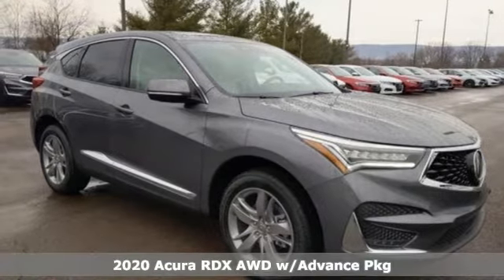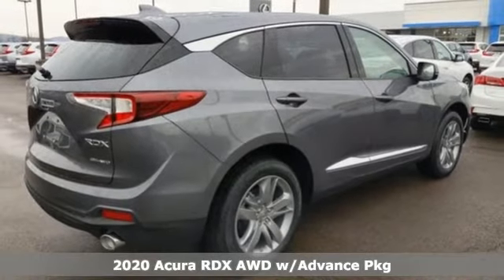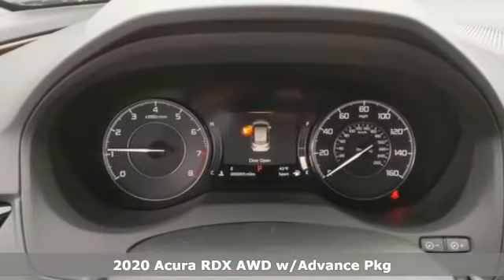It's a new 2020 Acura RDX. It provides the comfort and luxury of a large SUV with the moves and fuel economy of a small one.